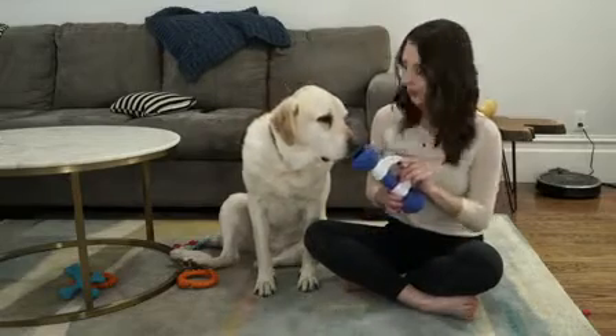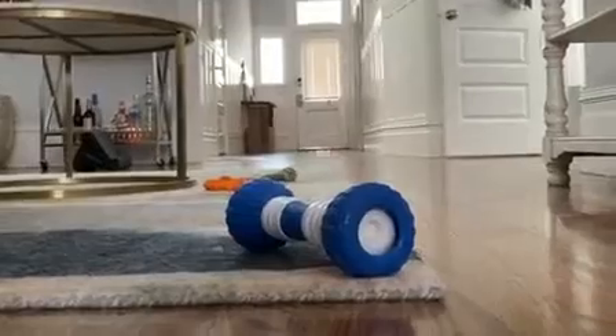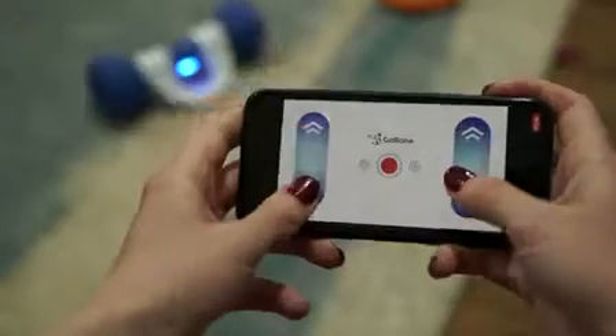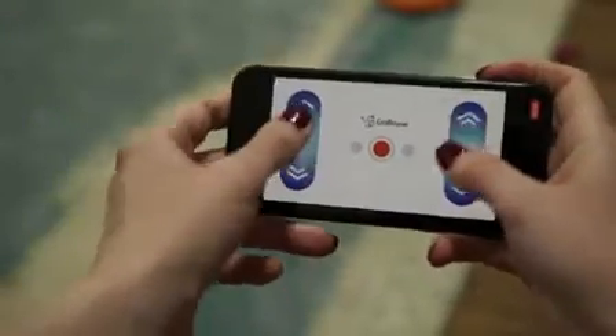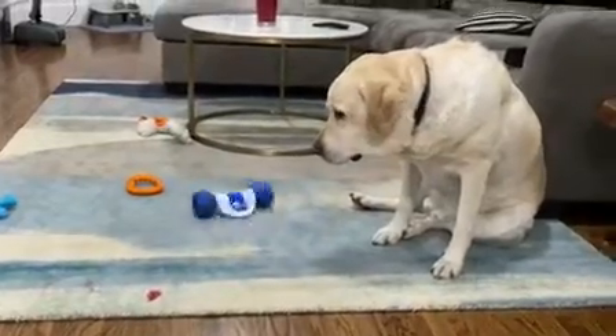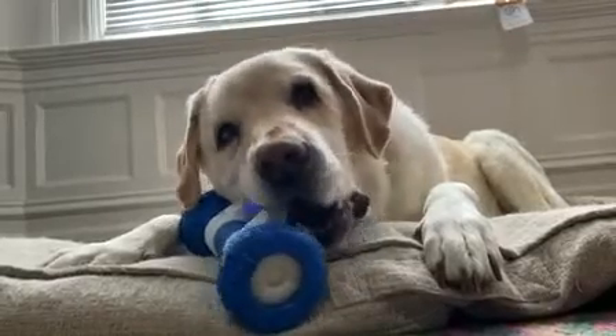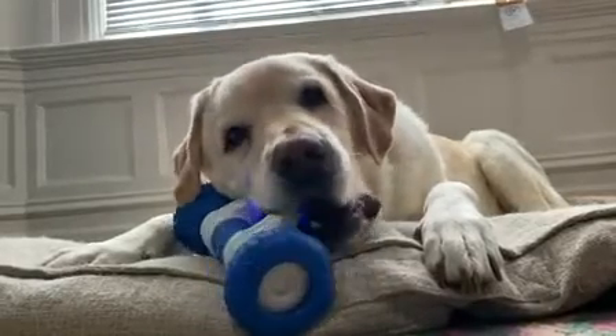So this is the Go Bone. It connects to your phone via Bluetooth. You can set it to play automatically for a set amount of time, or take the controls into your own hands. But it might not be a toy for every dog. It took time for Bogart to actually become interested in it, and instead of chasing it, he would rather chew it. But the company assures me it's safe for chewing and parts can be replaced.